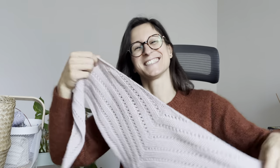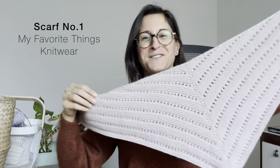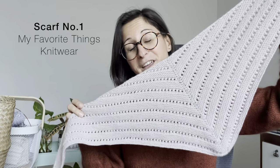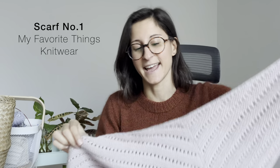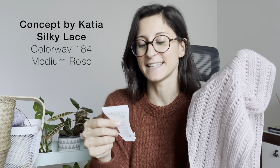Finished object number two is an unusual one for me. This is a tiny scarf — I kind of fell into the bandwagon of tiny scarves. This is Scarf Number One from My Favorite Things Knitwear.